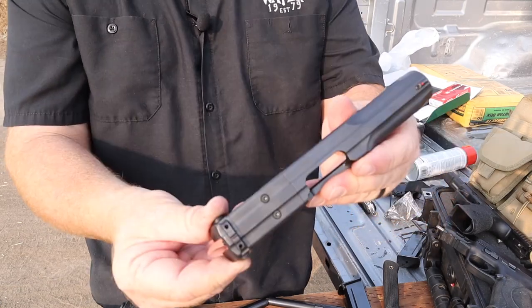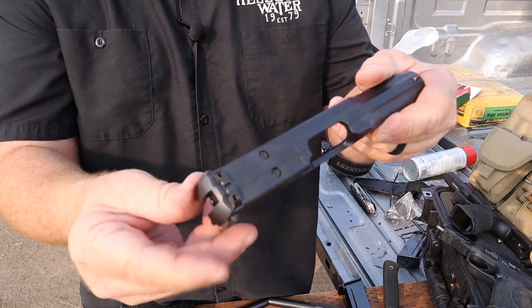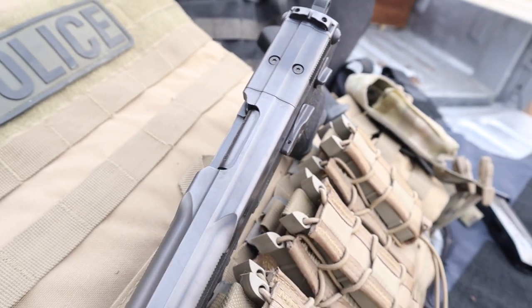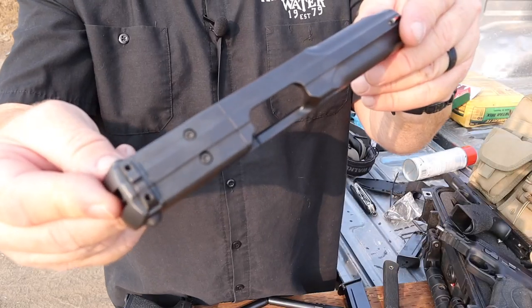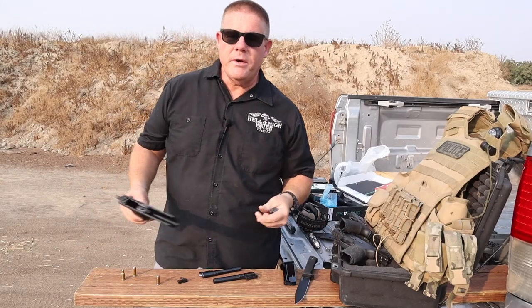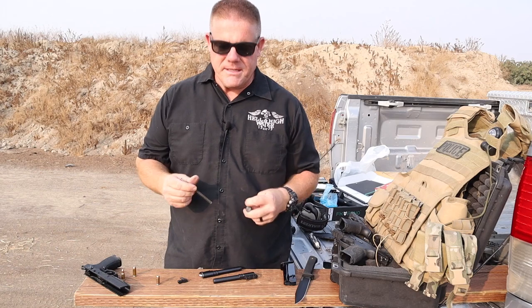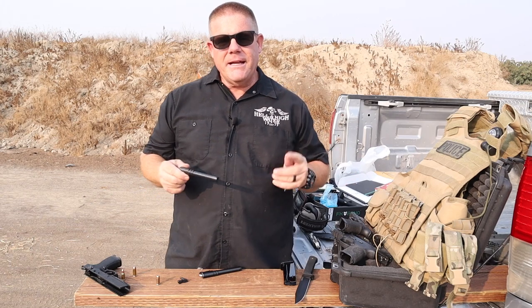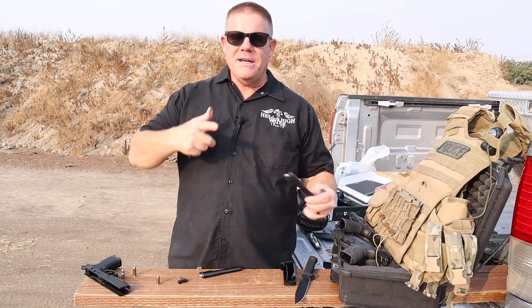The slide of the PSD is milled for a red dot optic. It's very easy to pull out those little torque screws, remove this plate, and drop in your Trijicon, Holosun, or whatever kind of red dot optic you like. I'm going to reassemble my FK Brno 7.5 PSD, but I'm going to reassemble it with the 10mm barrel first. I haven't shot this pistol yet - I want to try .40 caliber and 10mm rounds out of it first, and compare that with the proprietary 7.5 FK round to see the difference in recoil.